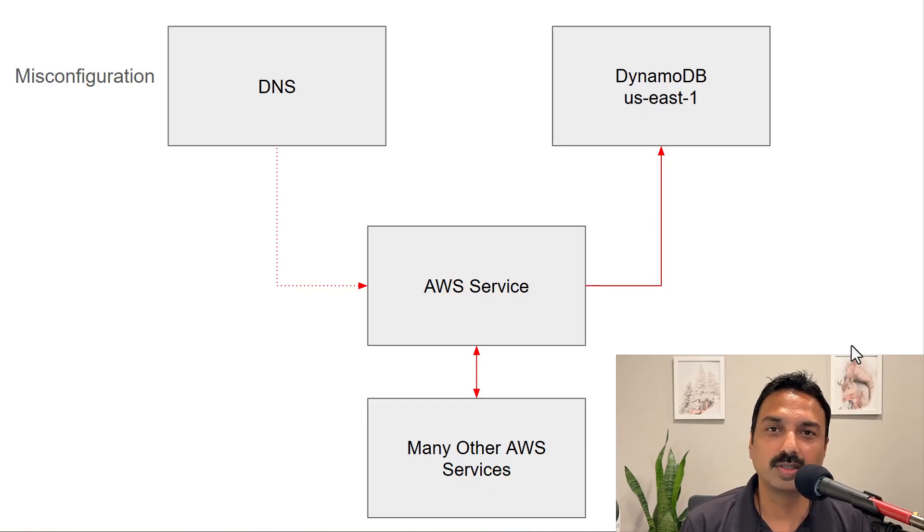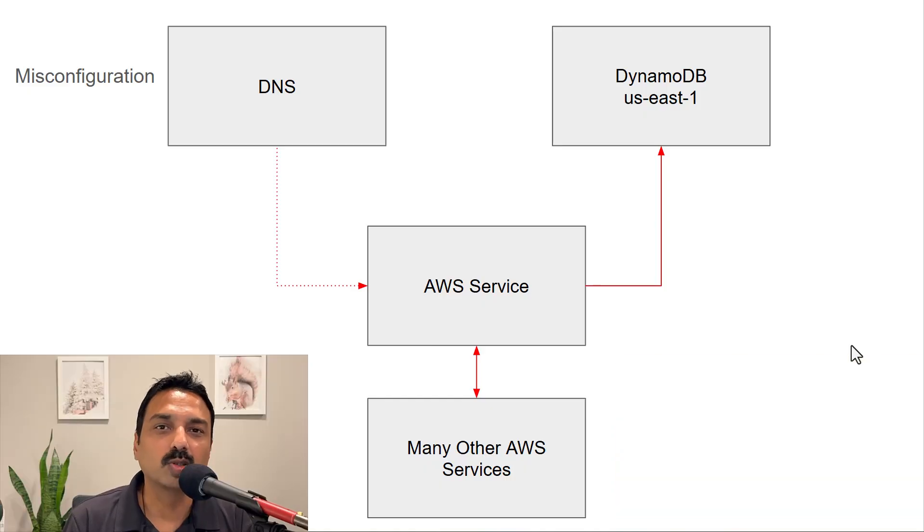For instance, the billing dashboard consolidates usage information from all regions in North Virginia and estimates pricing for your usage — so that was also impacted. But more critical are services like Identity and Access Management and Security Token Service. IAM is where you maintain your users, security policies, and access permissions. That service is central in nature — you create all your policies in one place and use them across other regions. If that gets disrupted, the impact is no longer contained to North Virginia; your applications and services running in other regions will also be impacted. This is something to keep in mind because North Virginia is a special region.